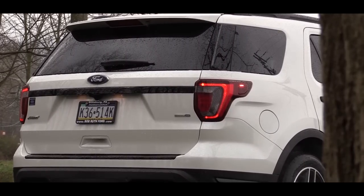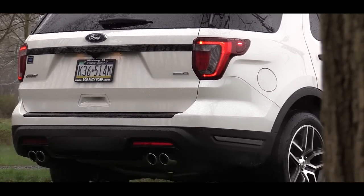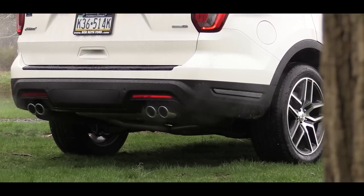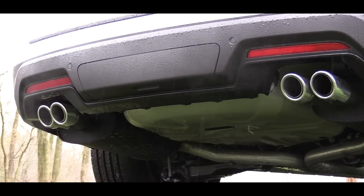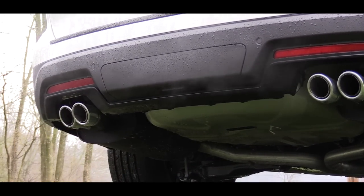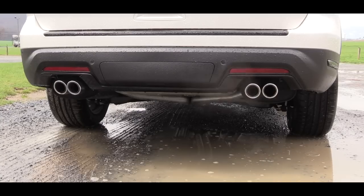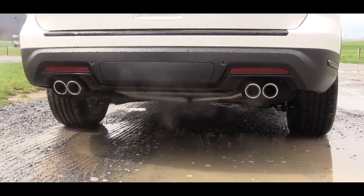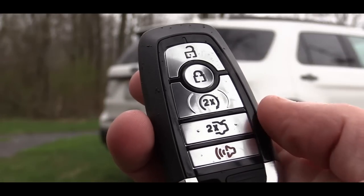At the rear, LED tail lights come standard for all trim levels. There is a body-color rear spoiler, a rear window wiper below it, and dual exhaust outlets with chrome tips if you go with the first two engine setups. With the twin-turbo V6 you get dual exhaust outlets with quad tips — a new setup for 2018, similar to the Mustang GT.